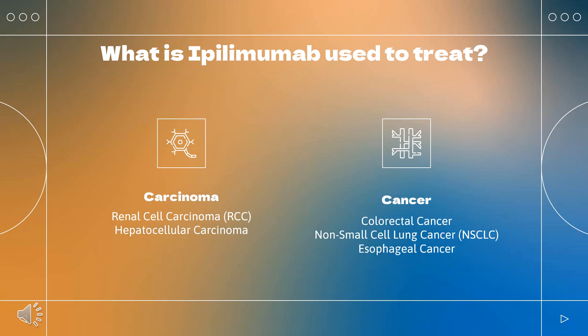What is ipilimumab used to treat? Ipilimumab is indicated in the following cancerous conditions: melanoma, renal cell carcinoma (RCC), colorectal cancer, hepatocellular carcinoma, non-small cell lung cancer (NSCLC), malignant pleural mesothelioma, and esophageal cancer.